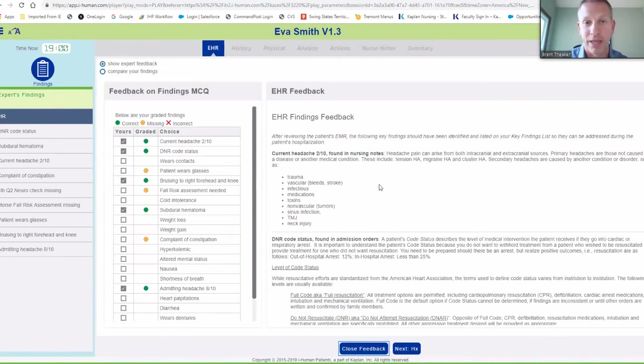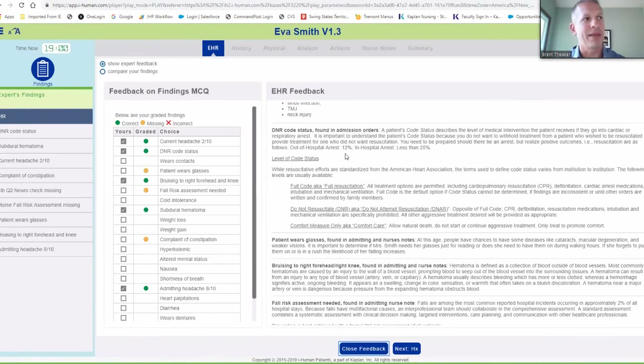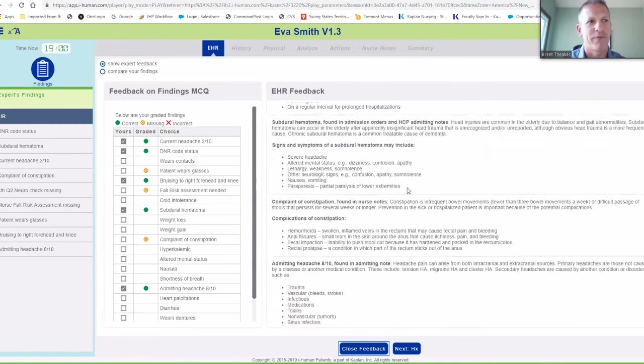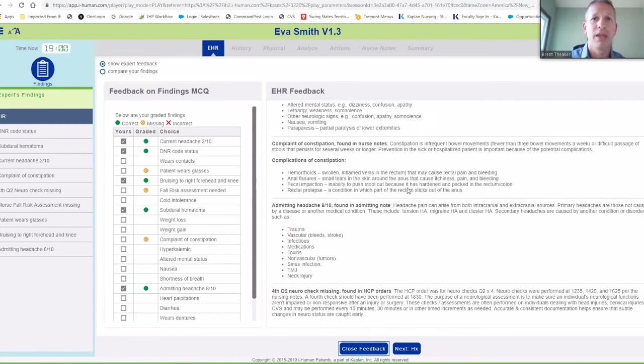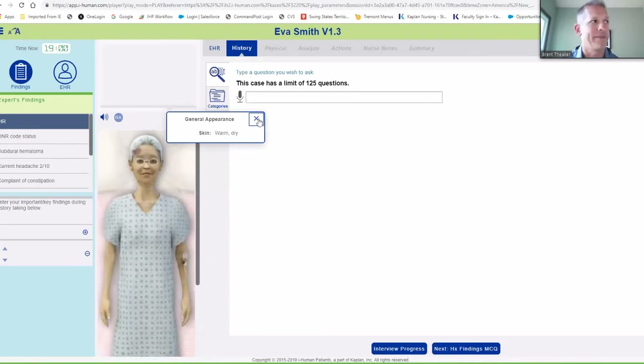You can see we identify all the key findings that I did make correctly, and anything that was missed is highlighted. What is key is we identify not only what you should have found but where it can be found. You can always close the feedback, go back into the nurse's notes, see that the headache was two out of ten at five, et cetera, then go back into the feedback. Not only that level — what do we do with this information? Providing a lot of expert information: she's a DNR code — what does it mean to have a DNR code, what's a full code, et cetera. Excellent feedback provided that you don't have to go look for — they're relying on you to teach them, but you can't be there when they're doing these.